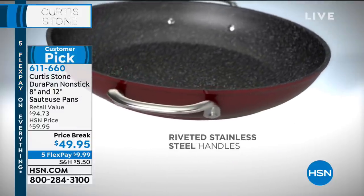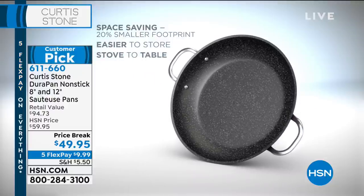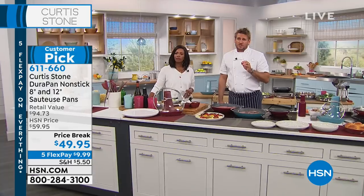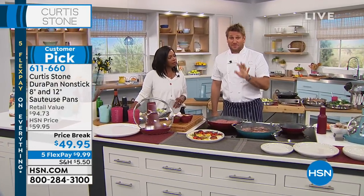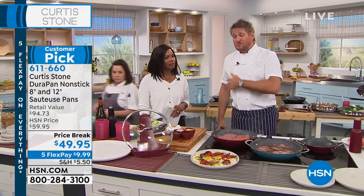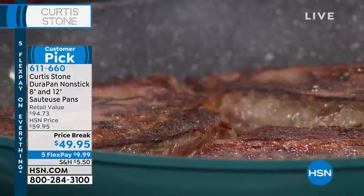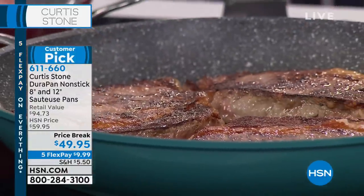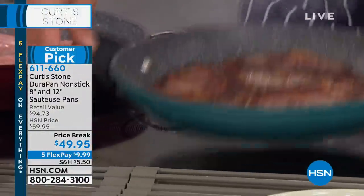The five layers of DuraPan interior is where this pan is different from everyone else on the market. It is granite — there's titanium in the surface. It is so strong that you can use metal utensils. I started using this cookware as soon as we developed it — the very first prototypes were about ten years ago. I've been on air here for seven years. We've sold almost two million pieces of this cookware because you love it. You've given it perfect five-star reviews.